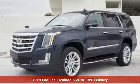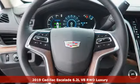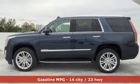Here's a new 2019 Cadillac Escalade — for a life well lived and every expectation fulfilled. It comes with all the amenities you need.